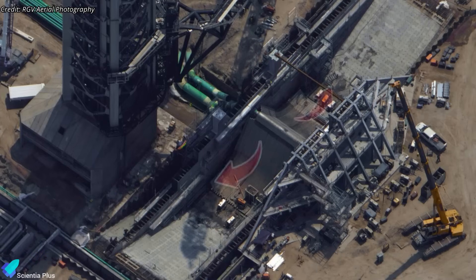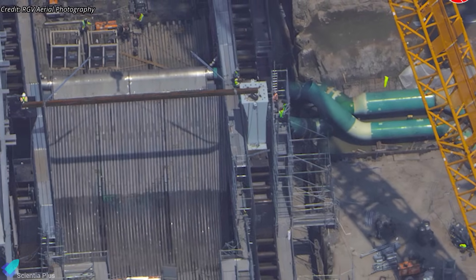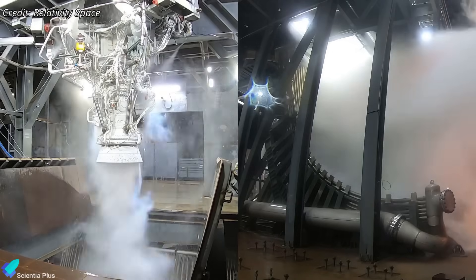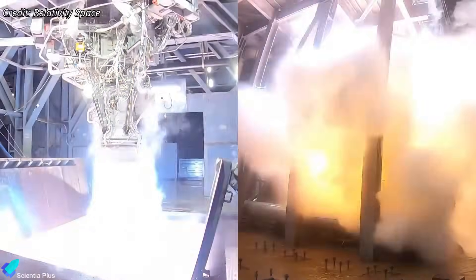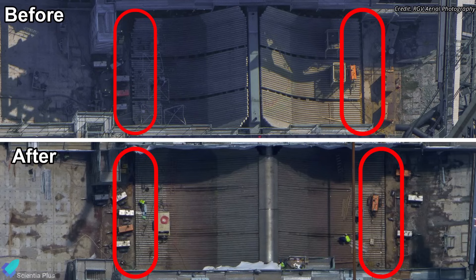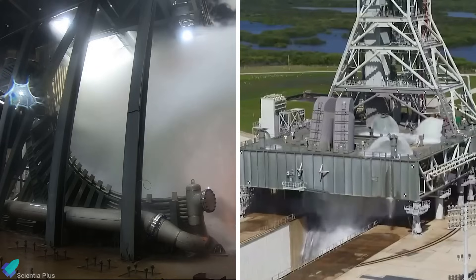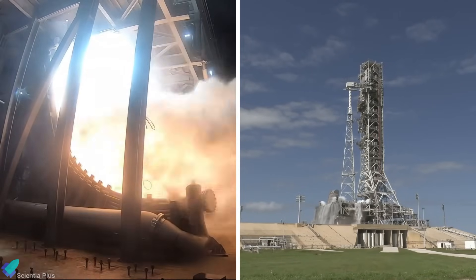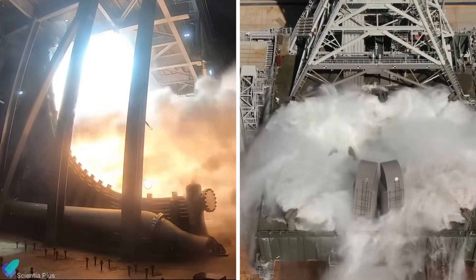Beneath the launch mount sits the flame diverter, which recently saw some work completed. The pipes that supply water to the diverter channels were connected to the top ridge of the flame bucket. Upon reaching the diverter, water enters internal manifolds within the ridge, then flows inside hollow steel pipes that make up the diverter structure, and is sprayed out through hundreds of small precision-drilled holes across the surface. This high-volume water flow is crucial for protecting the pad infrastructure by absorbing extreme heat and suppressing intense acoustic forces during engine ignition and liftoff. In the past week, teams have been trimming the ends of the diverter water pipes to level them, marking the final step in completing the diverter integration. We can expect several tests of the deluge system, including both the launch mount and the flame diverter, in the coming days.